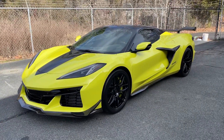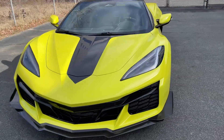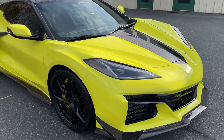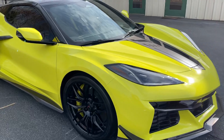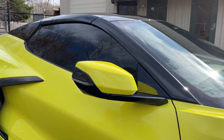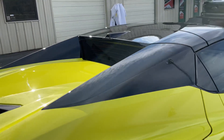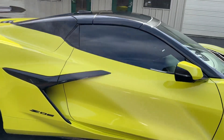This Corvette Z06 has our full body paint protection film package. We applied our Autobahn brand Incognito paint protection film, which is ceramic coating infused. On the rest of this vehicle we applied a ceramic coating on all the glass — both doors and the rear port window.